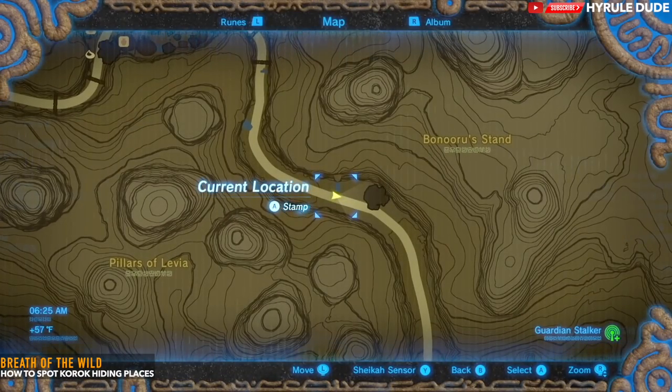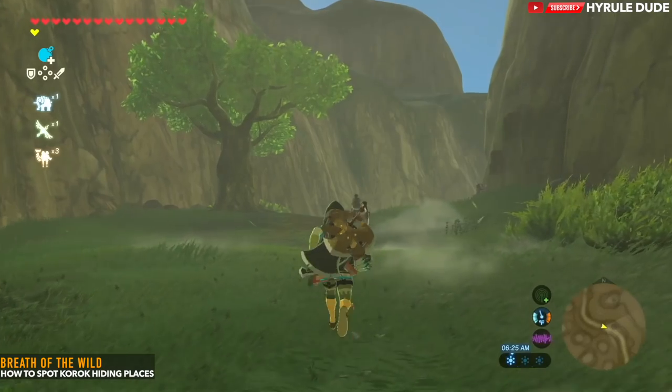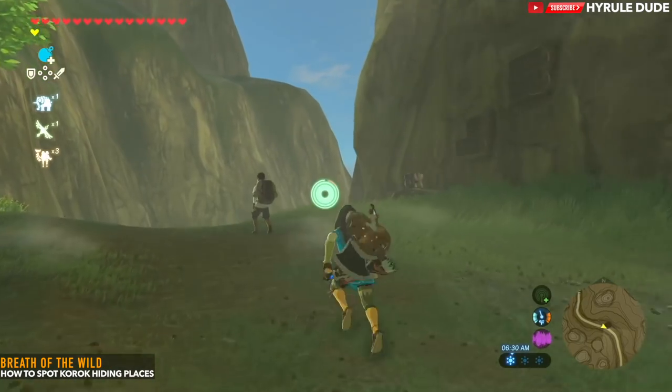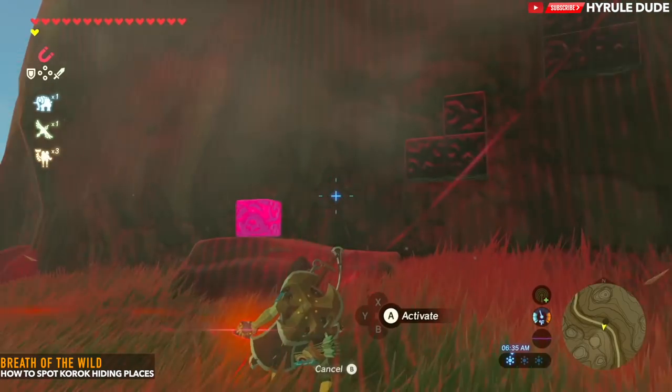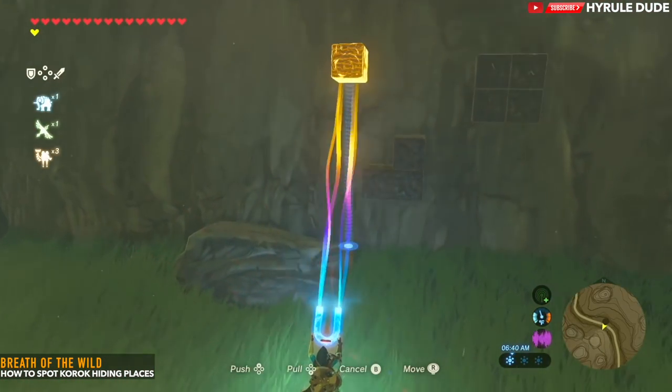This one's pretty easy — it's a cube pattern. You're going to come across these cubes throughout Hyrule and you just have to complete the puzzle. For this one, I had to grab it with my Magnesis, drop it onto the other cube, and that revealed the Korok seed.